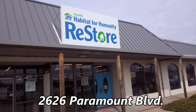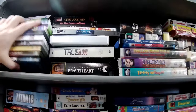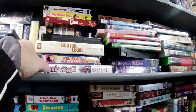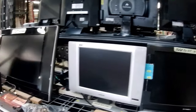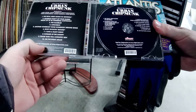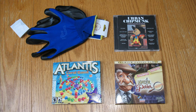Next up is the Habitat for Humanity Restore at 2626 Paramount Boulevard. All the media was clustered on one shelving unit — DVDs, VHS, CDs, records, and cassettes. With tapes stacked in front of tapes I dug around for a while but didn't find much. If you want thrifty exercise gear they have you covered. Typical for Habitat, they have a lot of furniture. I checked out the computer monitors — no great deals there. Not AV gear, but I found a good pair of gloves for a buck fifty. I went back to the CDs for a second look and found Urban Chipmunk and two computer games for my mother. Here's my haul from Habitat for Humanity.